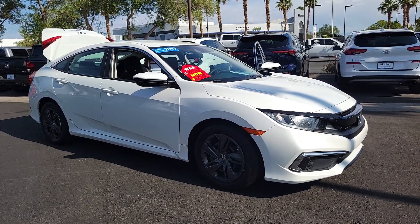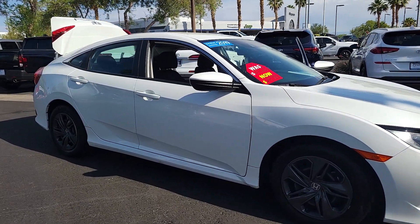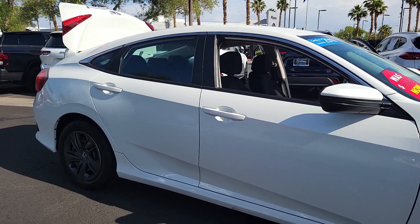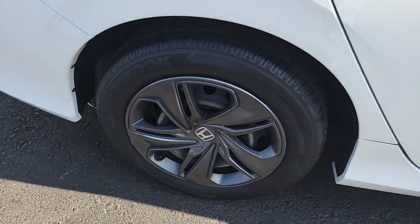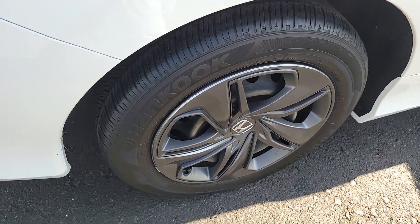You're going to love the 2019 Honda Civic. With less than 40,000 miles on the odometer, this vehicle stands out from the rest. You'll look smart and sporty in the Civic Sedan.